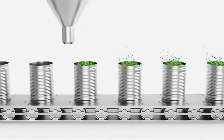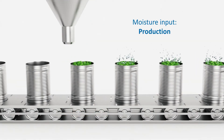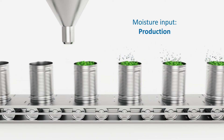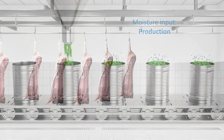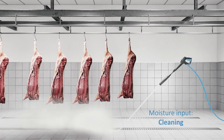Unwanted moisture ingress may occur for three main reasons: the processing of moisture-releasing products such as fruit, vegetables and milk products; and production areas that are cleaned on a regular basis, which incur an additional moisture load due to the cleaning process itself.